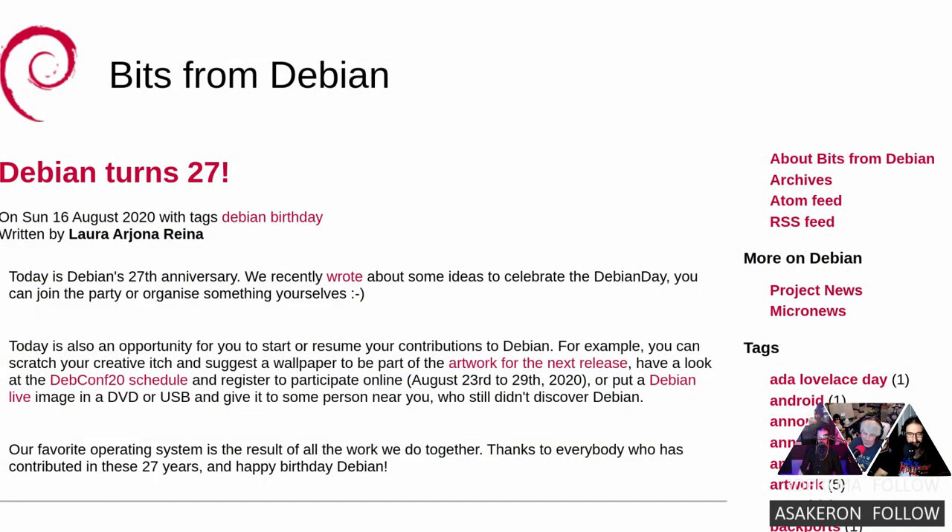We've got a birthday to celebrate! My favorite Linux OS, Debian, is 27 years old. The best way to keep them going and active is to contribute — not only by code, but you can also suggest wallpapers for upcoming artwork for the distro, help write documentation, and you could also participate in the upcoming DebConf, which runs August 23rd to the 29th.